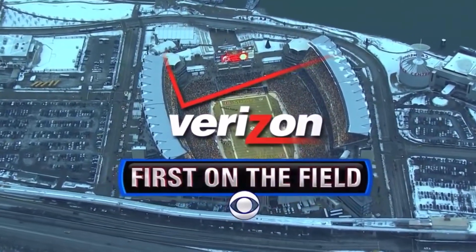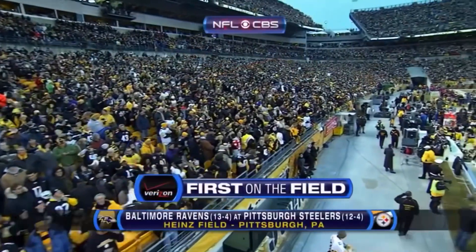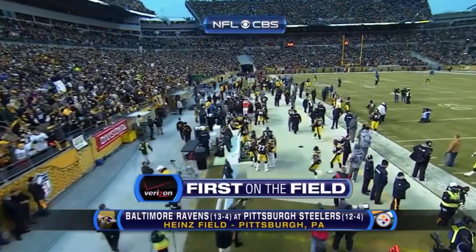The official wireless service provider of the NFL takes you first on the field — Heinz Field in Pittsburgh, the home of the Steelers.